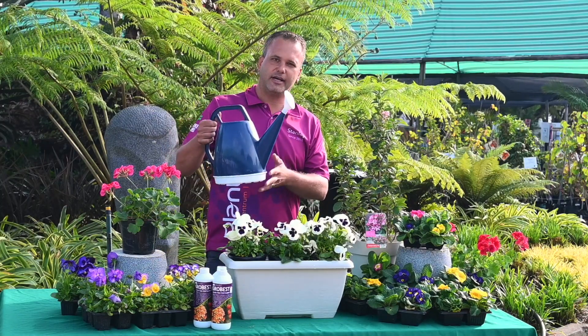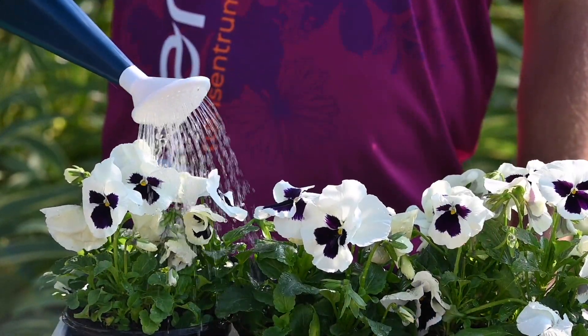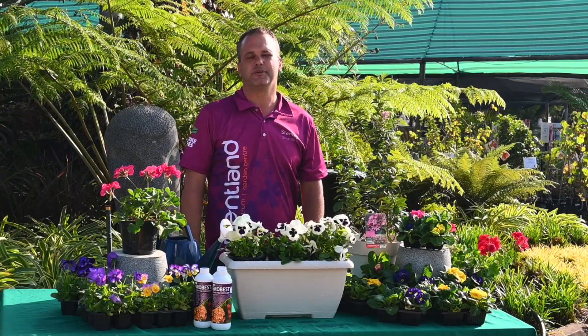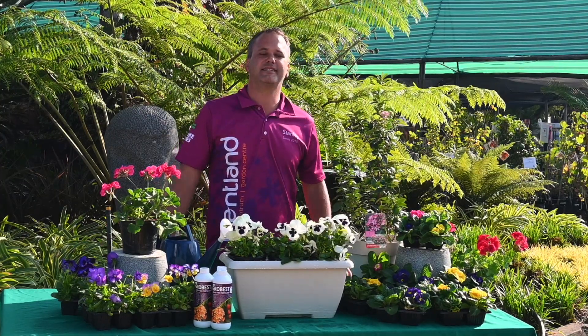Very easy to use — just mix it in a watering can and fertilize all your plants from the top all the way down into the roots, where they'll absorb it. We hope you had a great time with us here on Plantland Gardening Guru. See you next time.